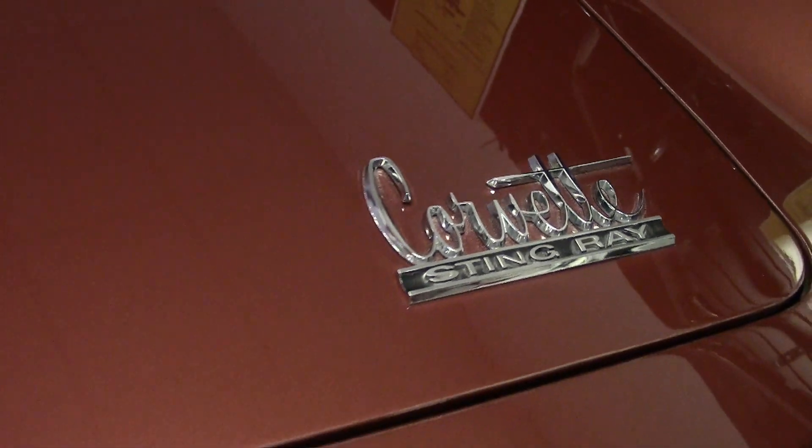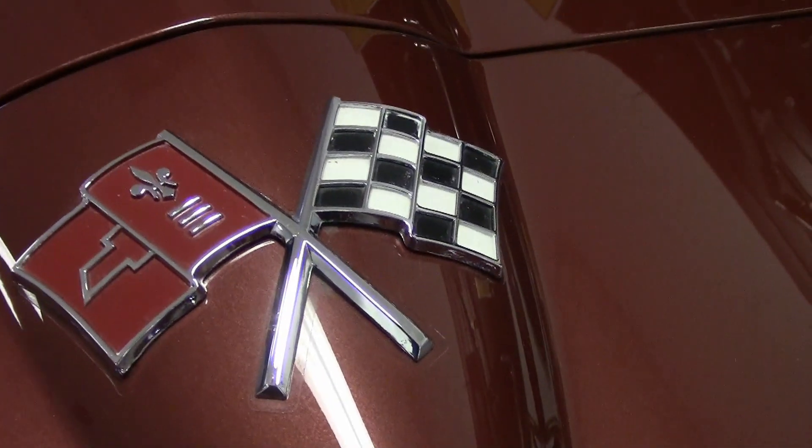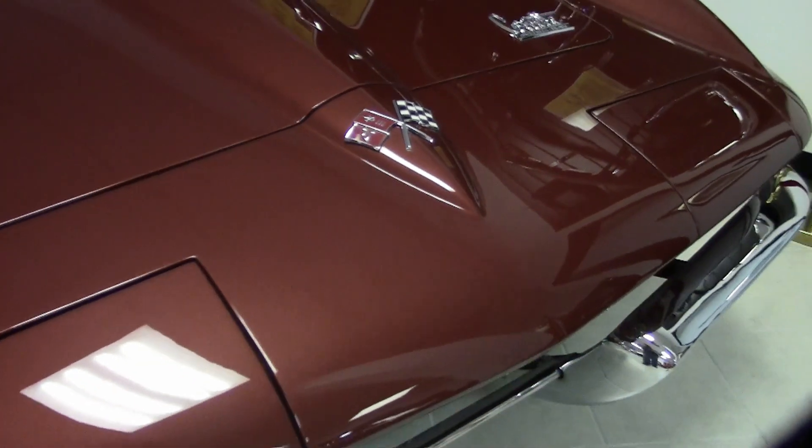It has power steering, power brakes, those beautiful side exhausts, knock-off-style wheels. It has a teakwood steering wheel, which is also a telescopic steering wheel.